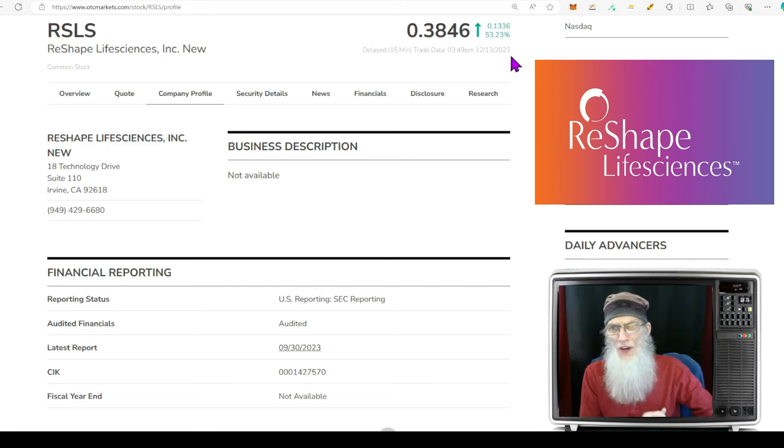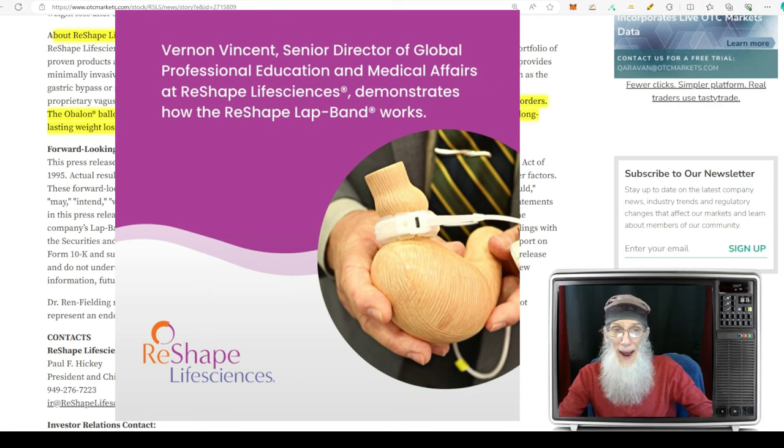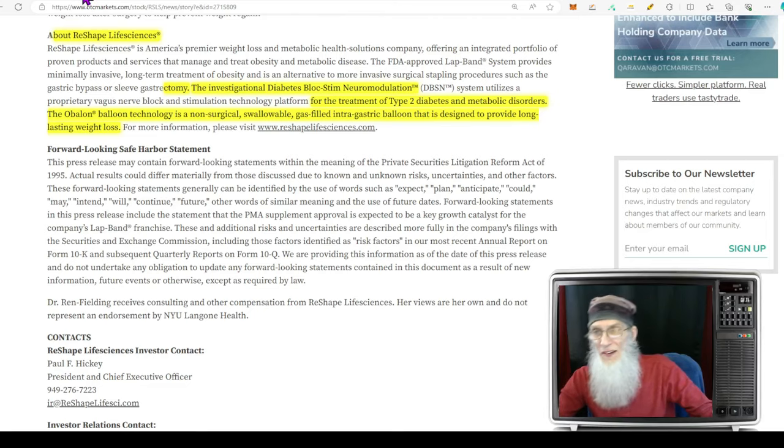ReShape Life Sciences is America's premier weight loss and metabolic health solutions company, offering an integrated portfolio of proven products and services that manage and treat obesity and metabolic disease. Their FDA-approved Lap Band system provides minimally invasive long-term treatment for obesity as an alternative to more invasive surgical stapling procedures like gastric bypass. They also have an investigational diabetes block stem neural modulation for Type 2 diabetes and metabolic disorders, and the Obalon — a non-surgical gas-filled intragastric balloon designed to provide long-lasting weight loss.